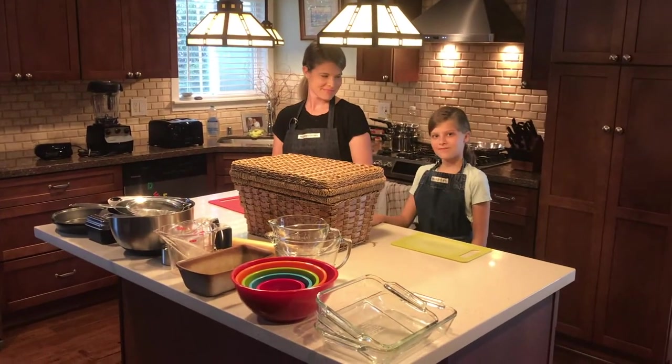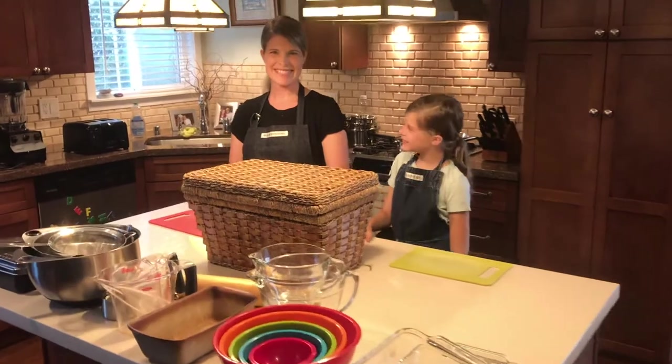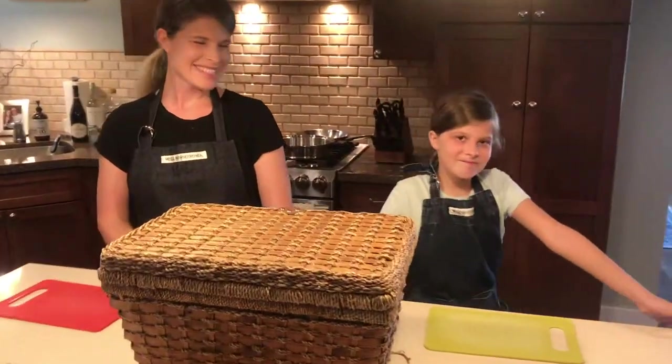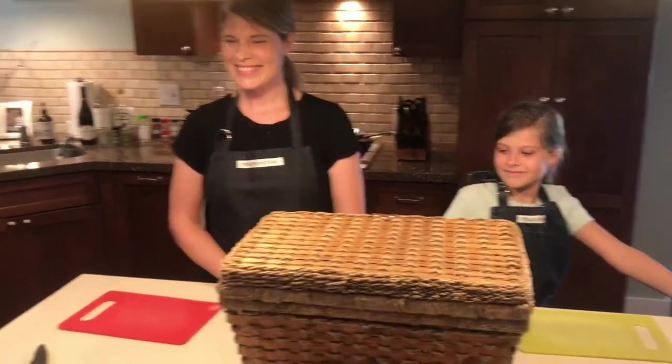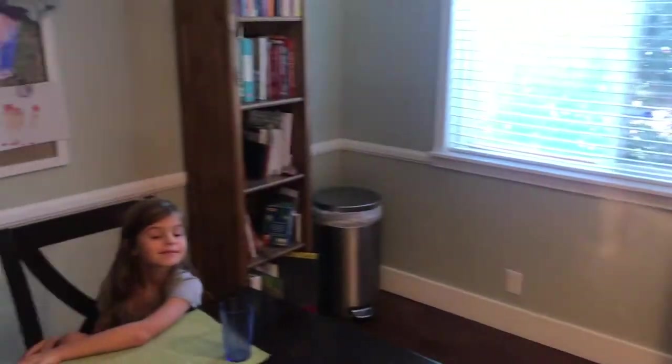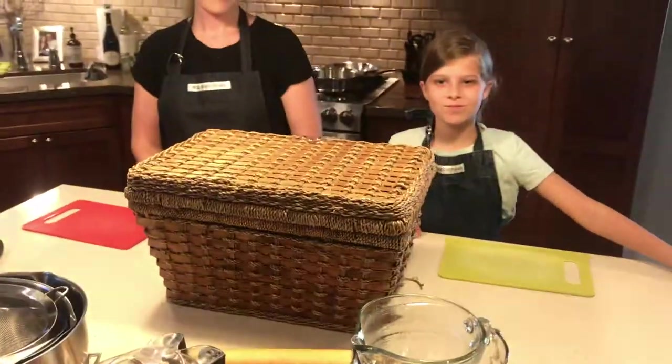Welcome to Chopped SOS Home Edition. We have our two chefs, Chef Jeanette and Chef Melanie, who are representing their kitchens today. And we've got our esteemed judges, Miss Chloe, Mr. Simeon, and Mr. Ben. And this is Chopped.